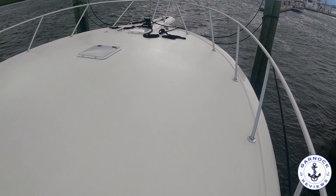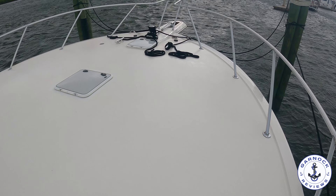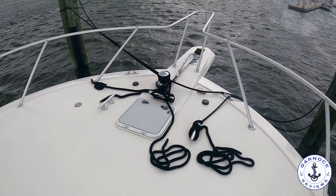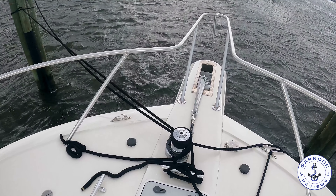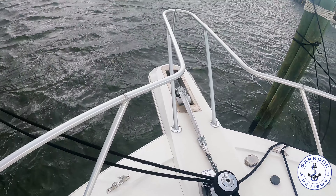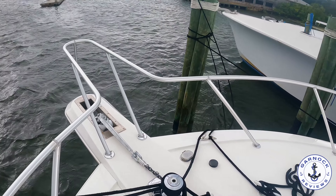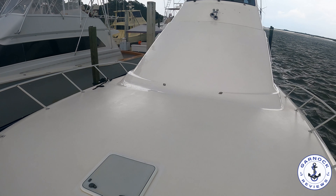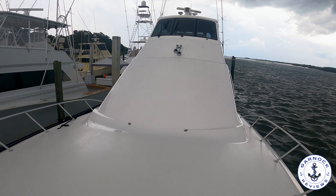And then as you get closer to the bow, you've got the outside guardrails instead. At the bow, you'll see this one does have an electric windlass, and I like the fact that it's actually got a winch built into the top of it as well — always handy to have, especially if you ever plan on going through lock gates. And I love the design of this one. She's 20 years old, but she looks just as good today as the day she left the yard.